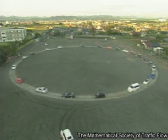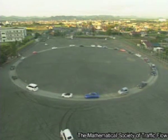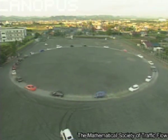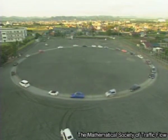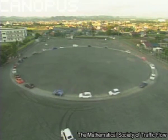At first, traffic moved smoothly, but soon the distance between cars started to vary and vehicles clumped together at one point on the track. The jams spread backwards around the track like a shockwave at a rate of about 20 km an hour. Real-life jams move backwards at about the same speed.